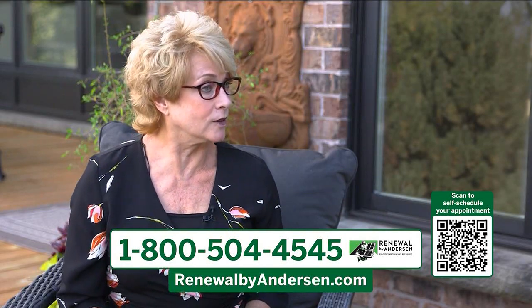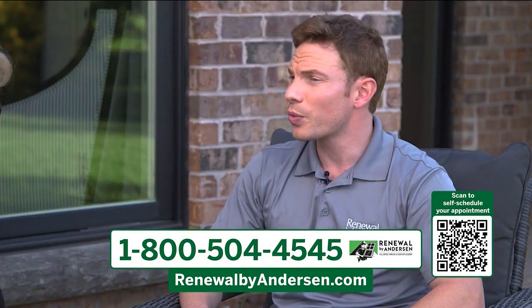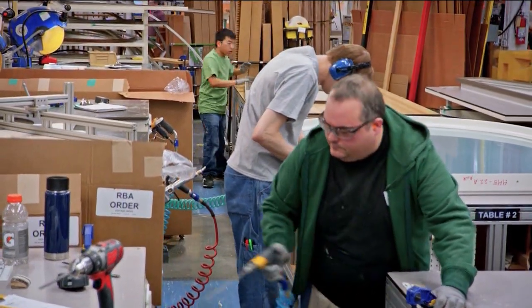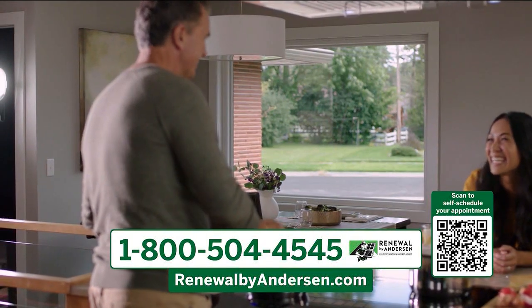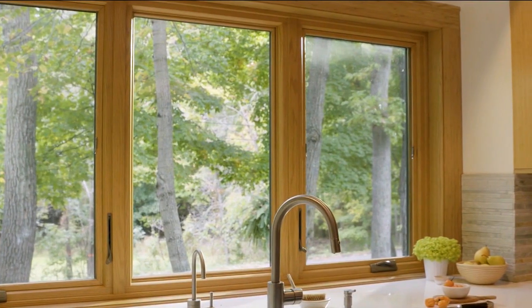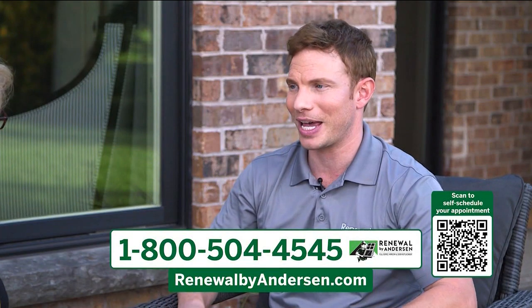Michael, your windows are also custom built. What are the benefits of that? Our windows are manufactured to precisely fit your specific window openings, which helps provide maximum energy efficiency. Being custom built also means if you have any beautiful trim that you'd like to keep, we can install your windows without impacting that trim.